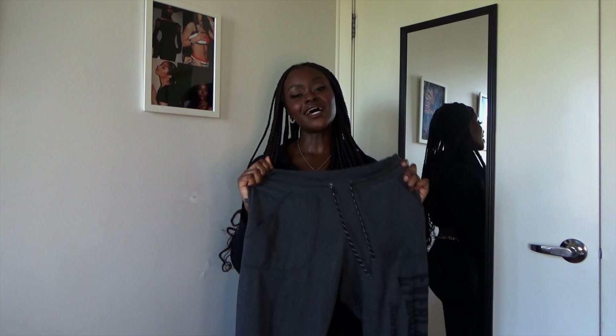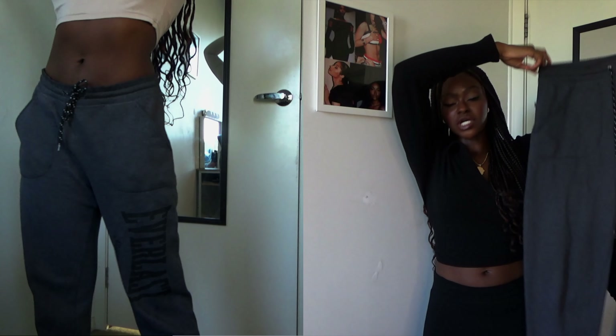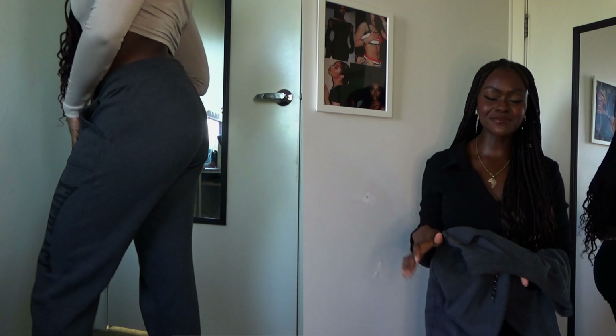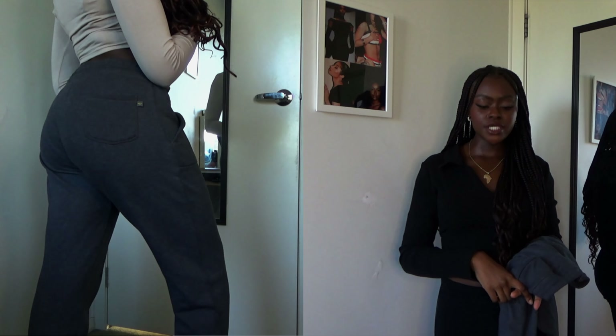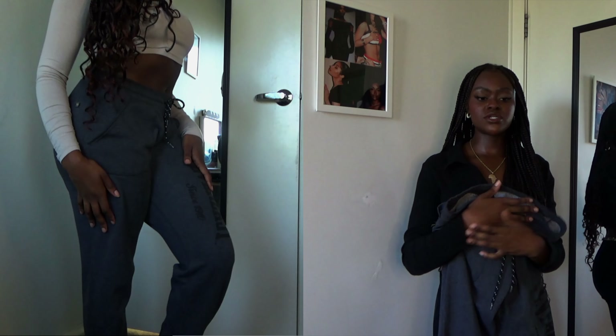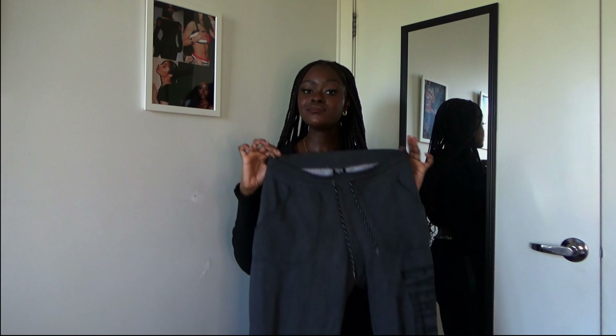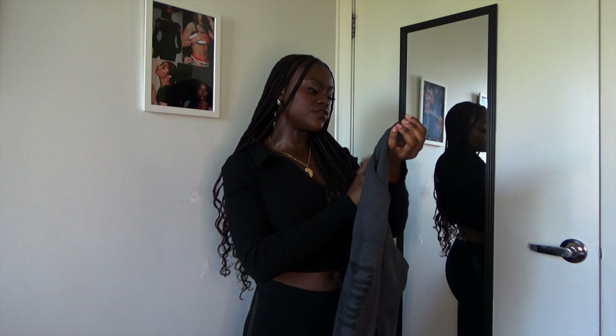Lastly for bottoms I have this Everlast tracksuit from Kmart. Simple but essential — sometimes you just have to add simple things. I've had this for quite some time and it has never done me wrong. I wear this anywhere: to uni, to the gym, at home. That's what I love about having a good tracksuit or joggers — you can dress it up or down, wear it anywhere, feel comfy and warm. Run to your local Kmart and check out Everlast's joggers.